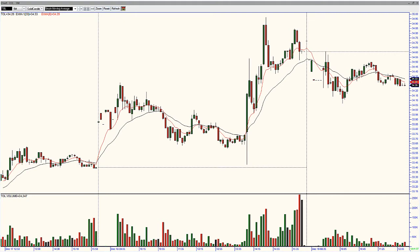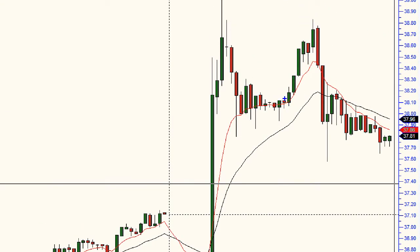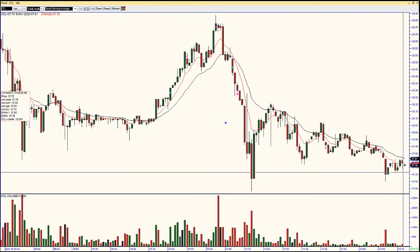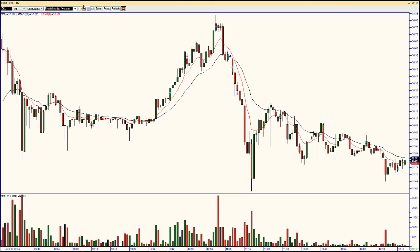Definitely some good action in CCL — stocks in play from earnings. We caught a nice little trade in that name. Take a look at my one-minute chart — you can see my entry on that. We caught this long right here around 38.30. We sold a piece right here at 38.55, sold our last piece up here at 38.75 — definitely a good trade. And we got stopped out of our other piece with break even right here. Not bad.